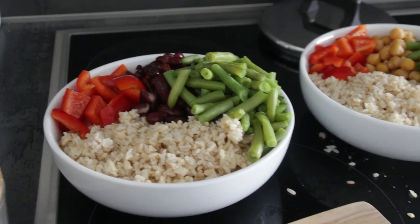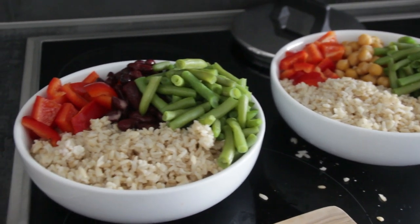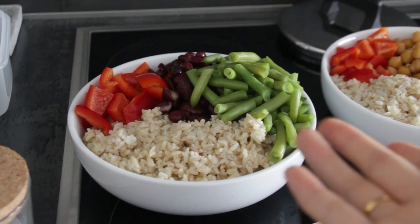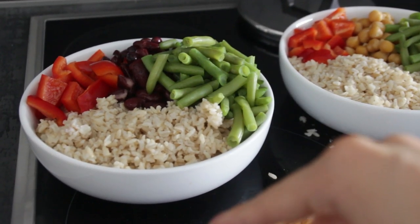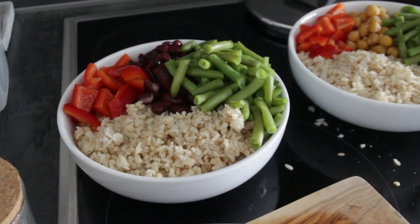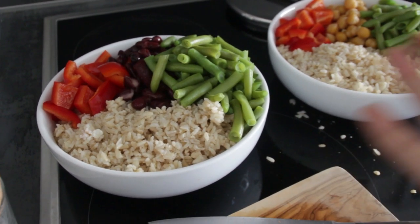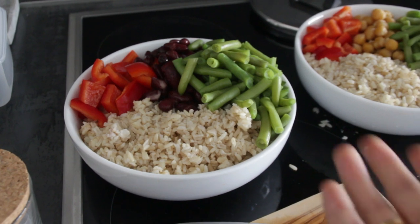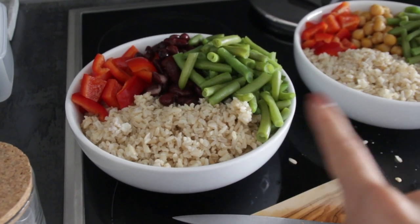You guys can see here are my finished bowls. Like always they turned out a little bit too full, but that's alright. This one has chickpeas instead of kidney beans since I ran out. I love how colorful these bowls are — I always strive to make them as colorful as possible, and it's not only pleasing to the eye, it's also a good indicator that you're getting a lot of different nutrients.